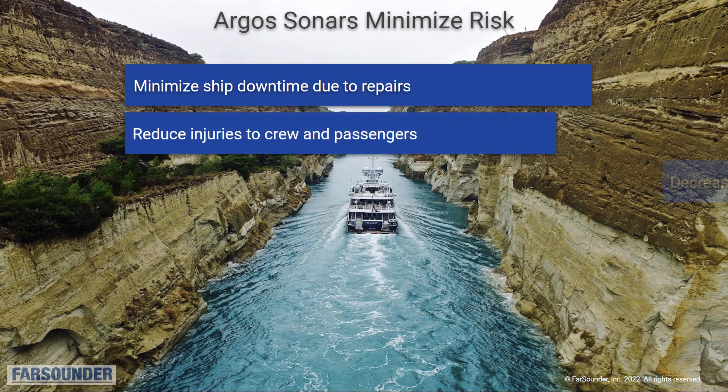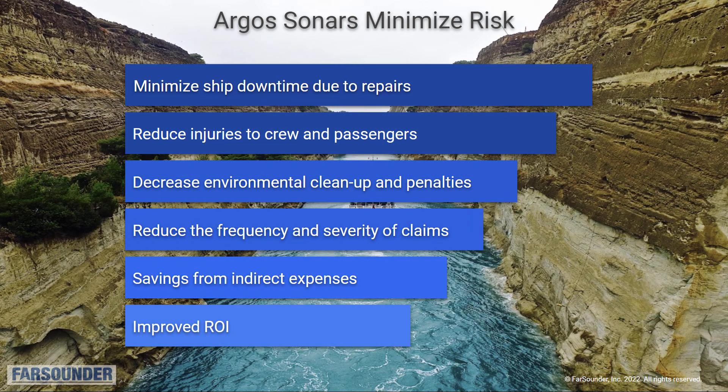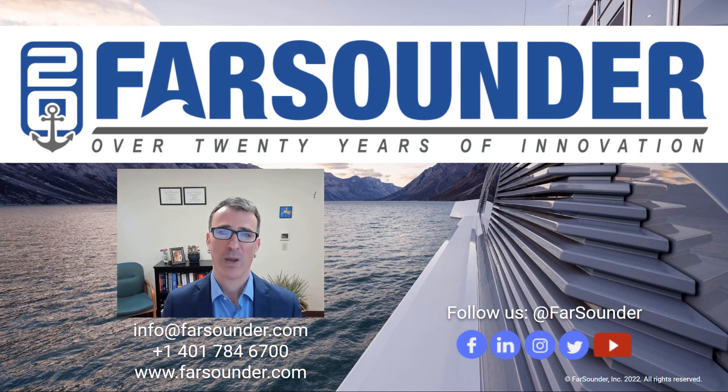At the end of the day, our products are designed to help you minimize risk while navigating. Clearly, keeping your yacht in operation longer and more safely makes economic sense. Once again, my name is Matthew Zimmerman. Please reach out to me and my team with any questions you may have.